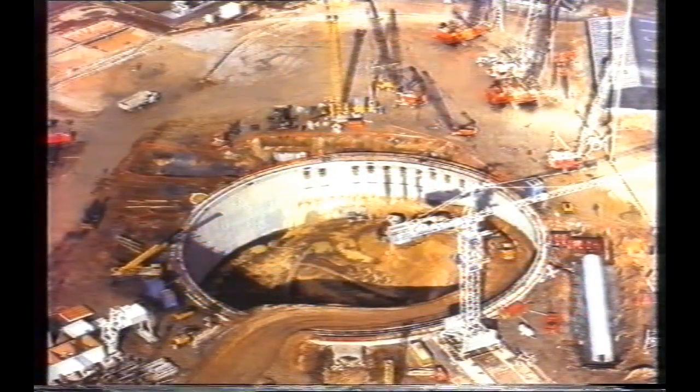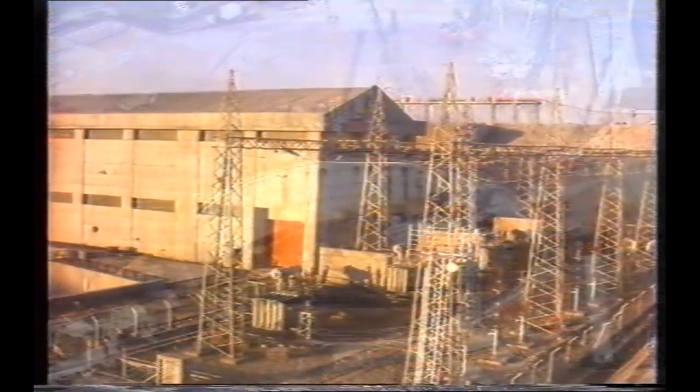Structures that have been built on soil improved through dynamic compaction include sites in over 30 countries, like the USA, the UK, France, Singapore, Japan, Canada, Germany, and many others.